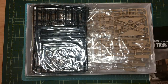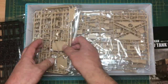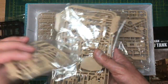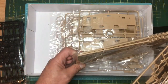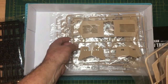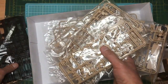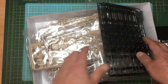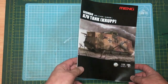Let's have a quick look in the box. We've got a lovely glossy instruction manual, which is great. Then we've got one sprue of tracks, and then 19 sprues of tan plastic, four sprues of black plastic, and one sprue of photo etch — quite a lot in there.